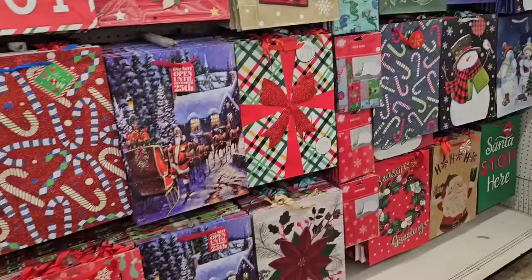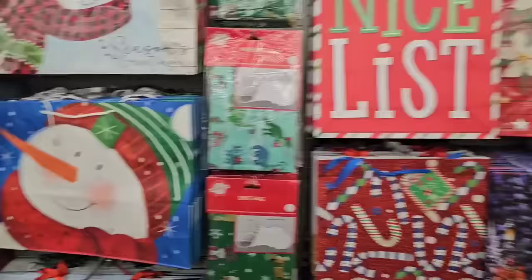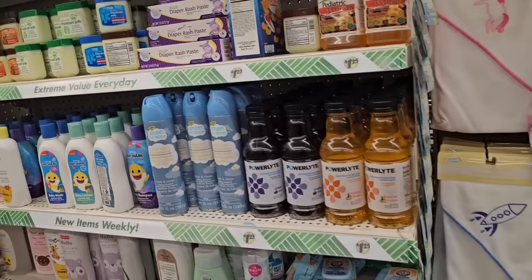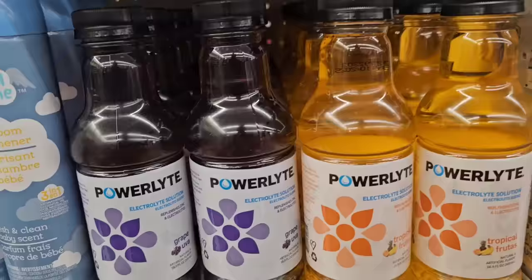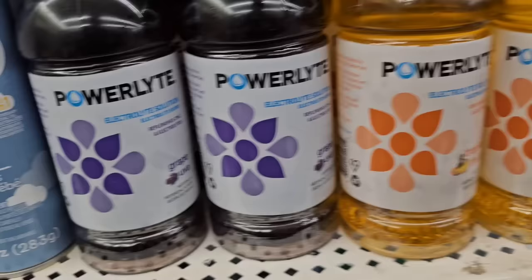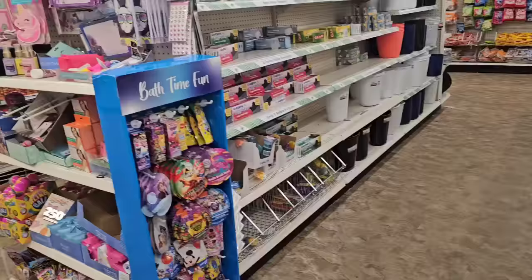There's Christmas stuff all over, so you really have to walk every aisle. I see Christmas stuff all over this aisle of bags, which are nice and neat. It's like in the middle, opposite the baby section, opposite where the Christmas decorations are. These power electric lights — I noticed I see these all over the store in different departments. I thought this was for adults but they have this in the kids section — this is the tropical fruits and the grape one.